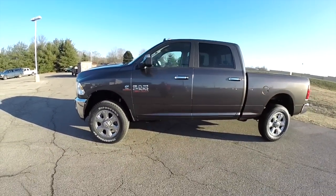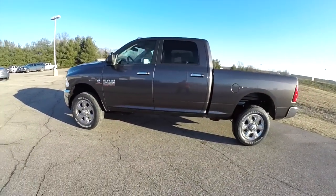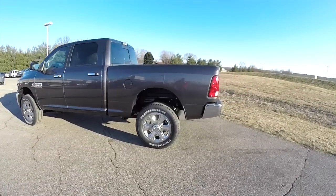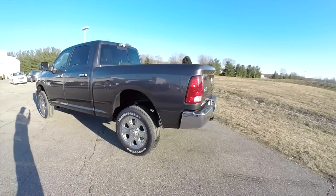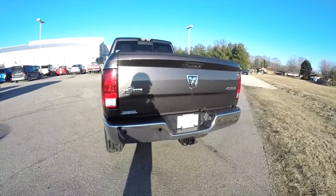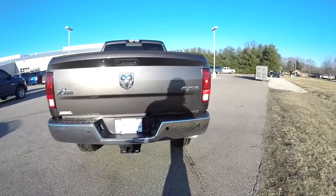This Ram is in granite crystal clear coat metallic. It is a 4 wheel drive powered by a 6.7 liter Cummins turbo diesel engine with a 6 speed automatic transmission.